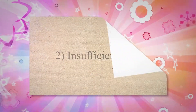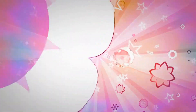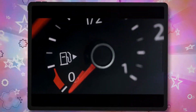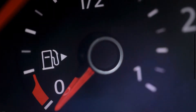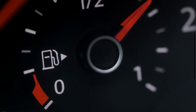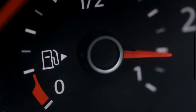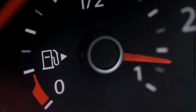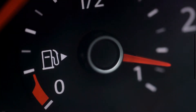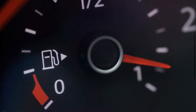2. Insufficient fuel. The proper supply of fuel is very important for the efficient working of the car. As the fuel level becomes lower than the required level, the vehicle starts creating issues and sometimes does not start. Therefore, add more fuel to the fuel tank before driving. However, a low fuel level is easy to find.